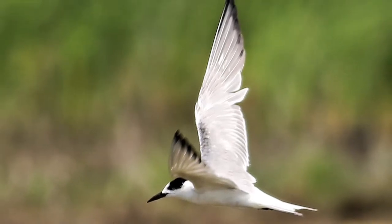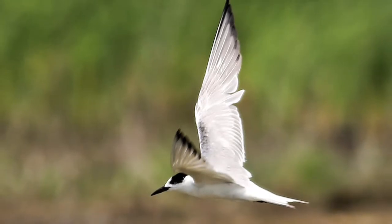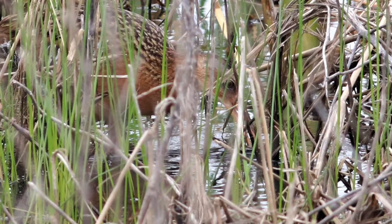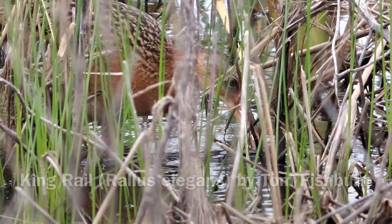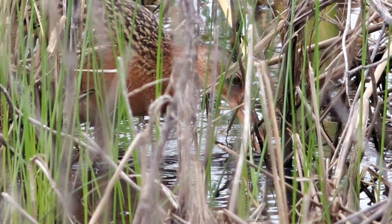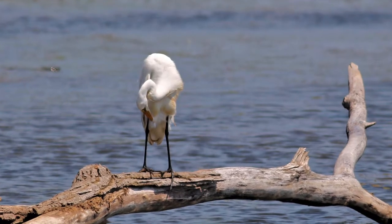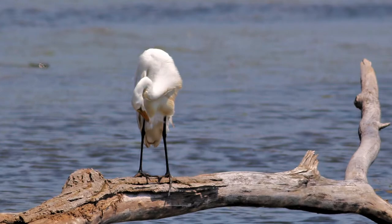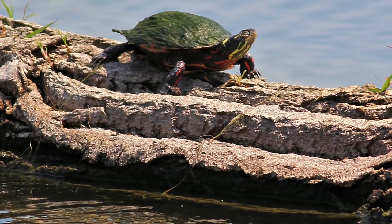Our last target for the day was king rail, another successful nester this year at Howard. We spent plenty of time looking for them, but only one of our group, who had smartly moved ahead of us earlier, was able to see them. She briefly observed three of the young moving steadily through the tall grasses and reeds. Most of us had to be content with a quick but nice look at a sora as our consolation prize.